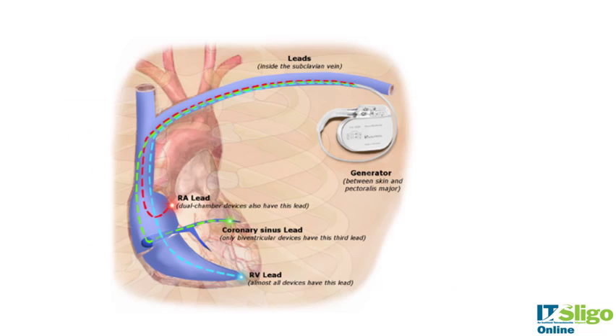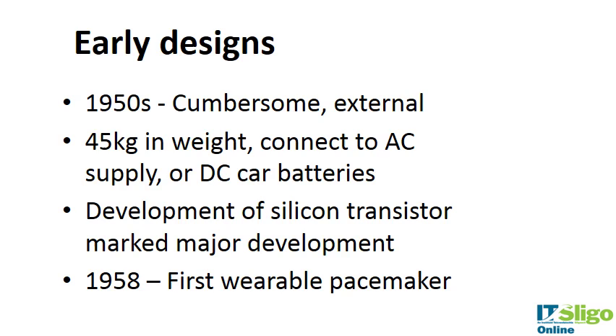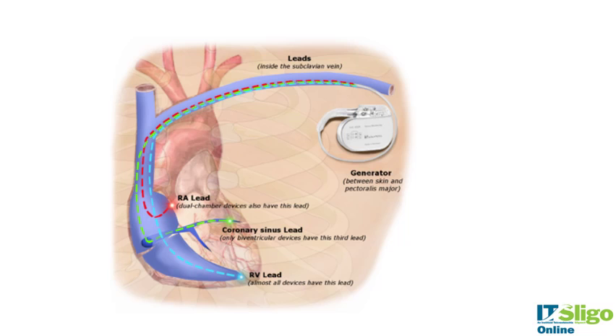In 1958 the first wearable pacemaker was designed, and it looks something like this now. The generator is inserted between the skin and the pectoralis major, your chest muscle, so it sits under the skin. The lead wires then go into the subclavian veins — the subclavian is the vein just below the collarbone — and into the heart.